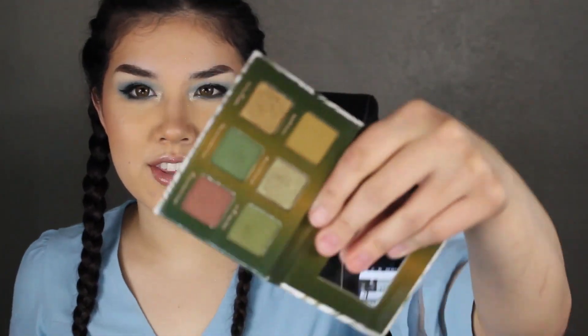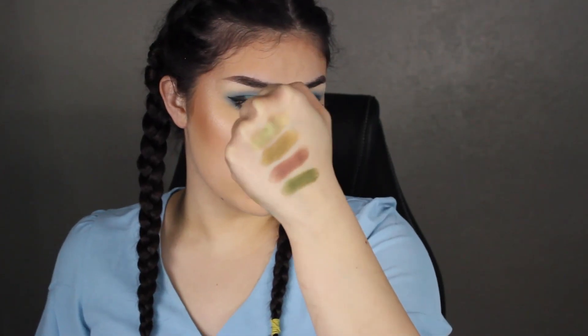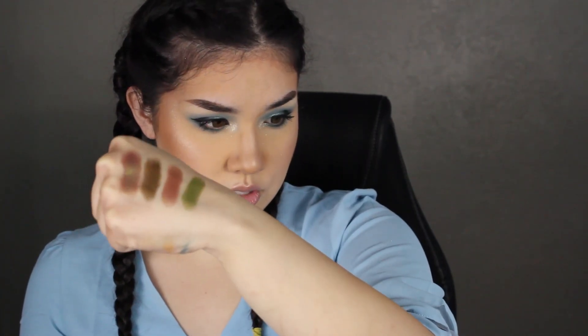The only thing is — if you're trying to follow tutorials and don't know how to read cursive, good luck, because all the shade names are written in cursive. But just look how beautiful that first shimmer is specifically — that shade is everything. It's like a duochrome: you've got the brown to it, but then in the lighting it shows green. So beautiful.